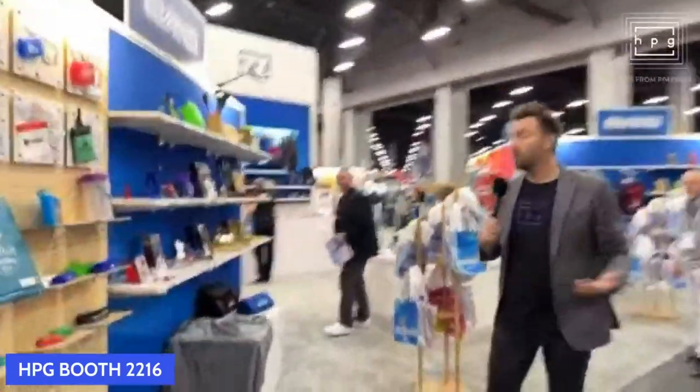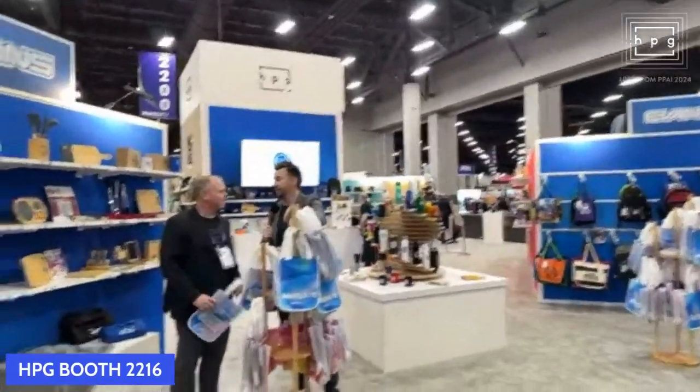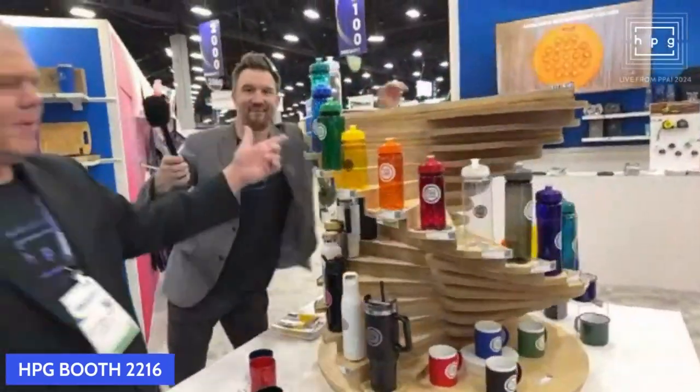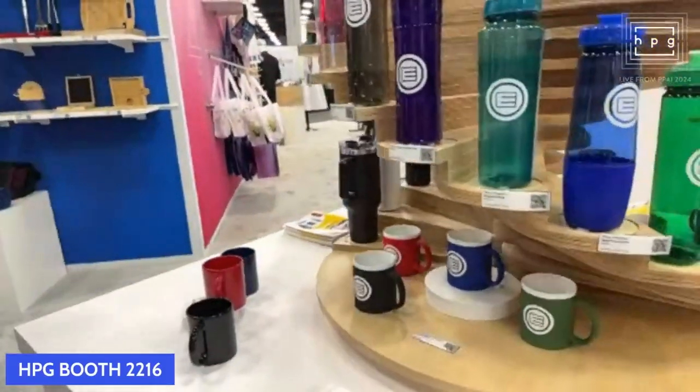Moving right along — this is a big booth. Now we're into our newest, the newest member of HPG brands, which is Evans. This is Alex Sims, the director of sales over at Evans. Don't forget those four major product categories: bags, healthcare, housewares, drinkware. Our fastest growing product category right now — killing it with drinkware. Look at the display: from the polisher bottles all the way down to the stainless steel, the new 40-ounce Timber, the Alaskan — one of our best-selling pieces.